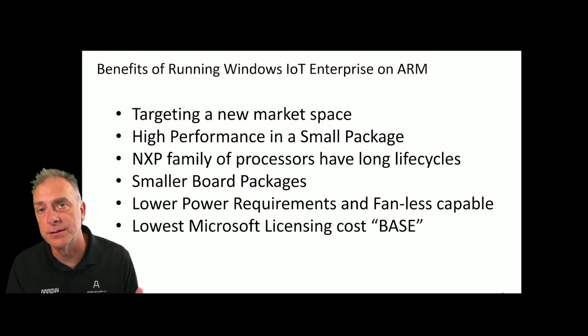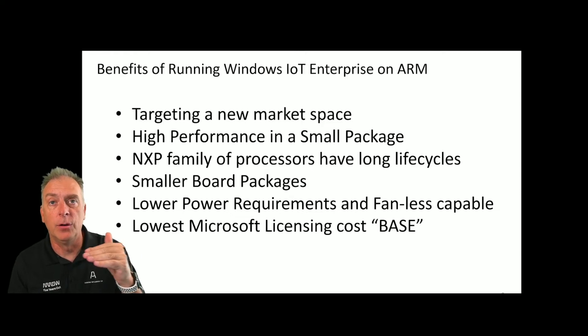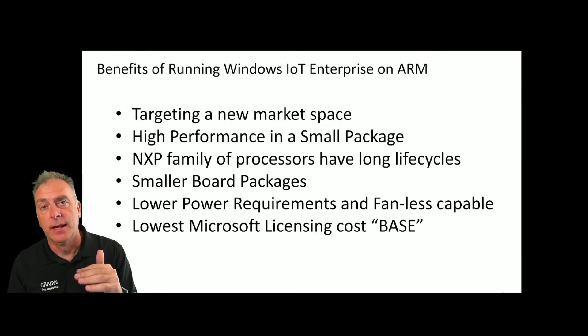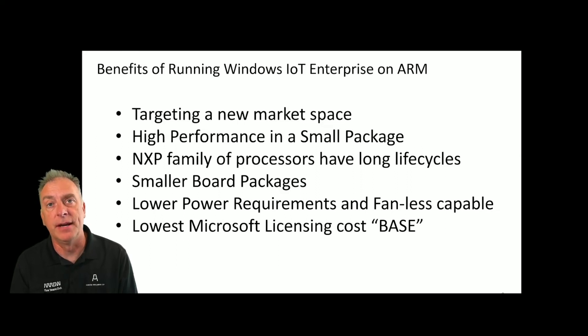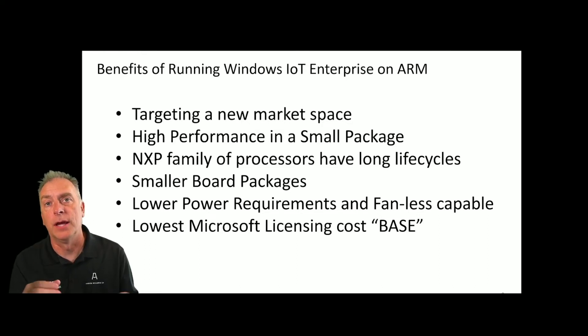It has the lowest Microsoft licensing costs. Microsoft had three tiers — high-end, value, and entry — and now they've added a new tier below entry called base, and base is for your ARM NXP processors. It is very inexpensive. Get with us here at Arrow and we'll get you a quote on what the license option is, but it brings the licensing costs very low, helping your overall solution have a lower cost.